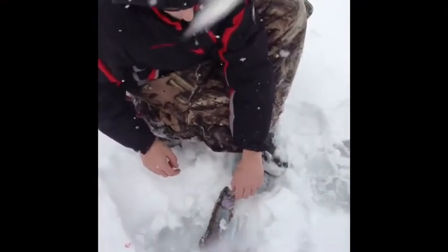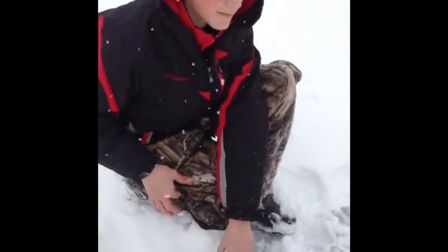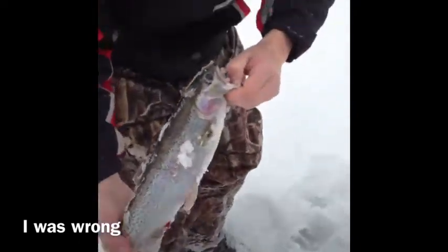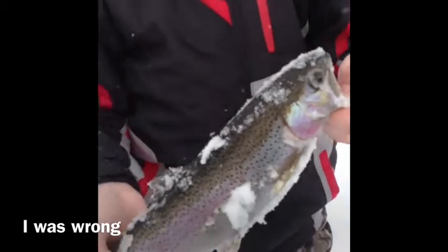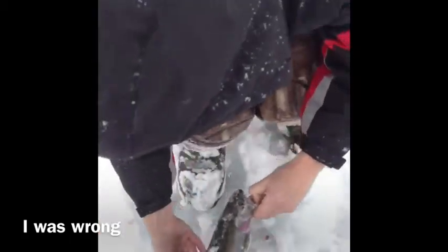Hey guys, welcome to another episode of Down Back Fishing. Today's episode is going to be kind of short because we haven't had that great of luck. We got this real nice rainbow right here - this is the first fish of the day. It's about 10, 11 inches. It's been really super slow. We've only had a few flags.